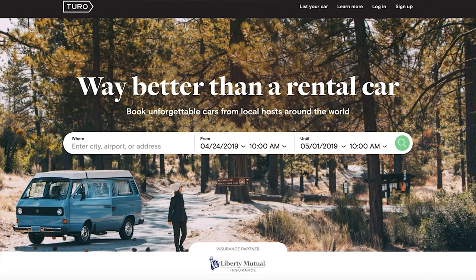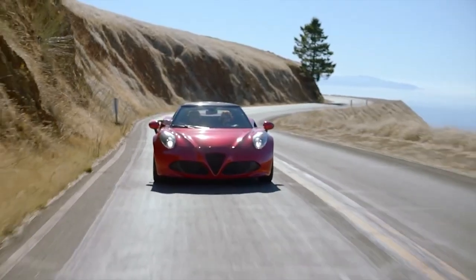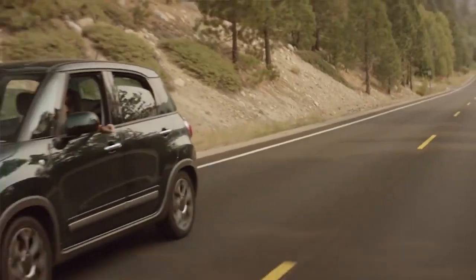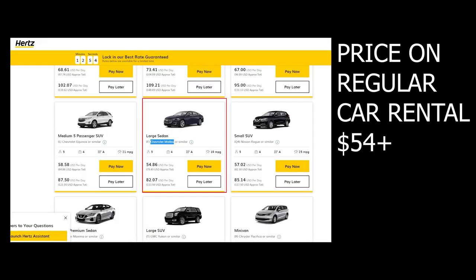Let's start with the very basics — what is Turo? Turo is basically an app you can download on your phone and rent a car from regular people. Let's say you go to a different city for a few days on vacation and you need a car. A lot of people usually go to Hertz or private companies that specialize in this. But there are also small business owners and regular people that just want to rent out their car and make some money. It's kind of like Airbnb — think of it as Airbnb, that's what Turo is.